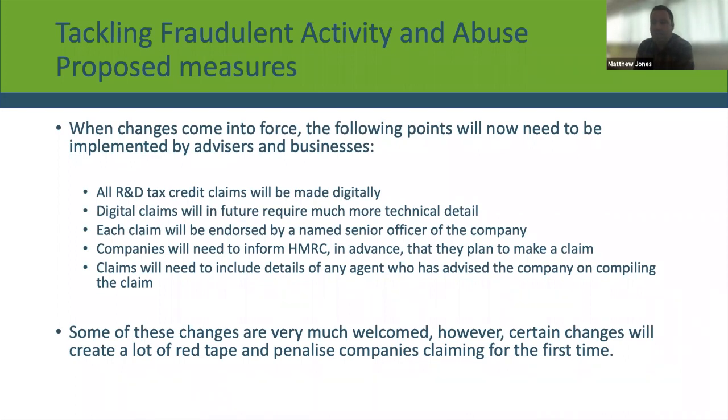Companies going forward, even if they're not sure they are going to make a claim for a specific period, will need to make that electronic declaration just in case, just to keep their options open. So it's important to note: if you haven't claimed in the past three years, or this will be your first claim, you'll need to make that declaration online to HMRC that you intend to submit an R&D claim.